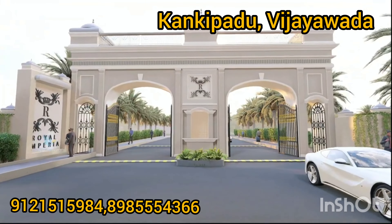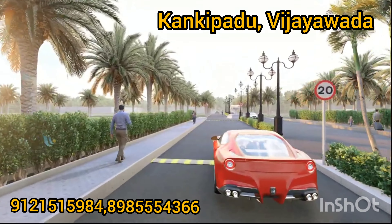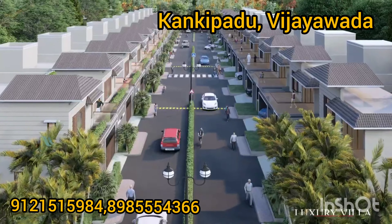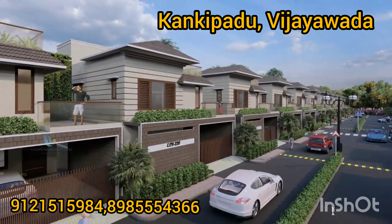Today we are going to do the project. We are ready for this project. This is Brent Archie Road. We have open plots, villas, foreign model houses and independent houses.